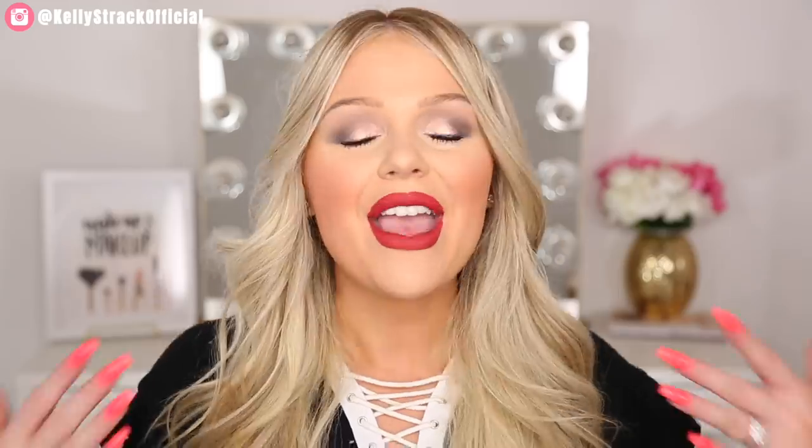Alright you guys, that is everything. Definitely let me know down below what your thoughts are on this month's box and what you got in your BoxyCharm this month — I'd love to hear because there are slight variations in the boxes. Thank you guys so much for watching. I love you so much and I will see you very soon in my next video. Bye!